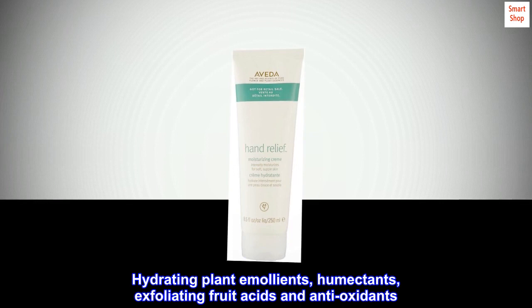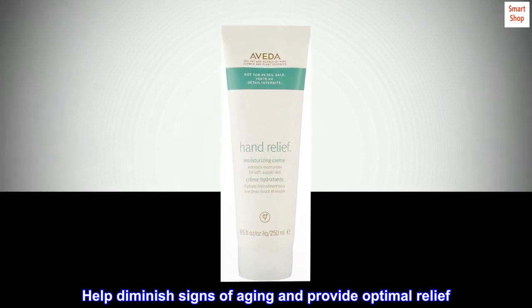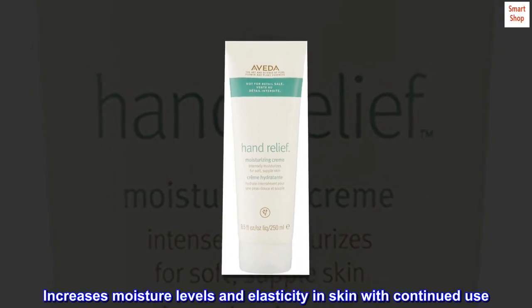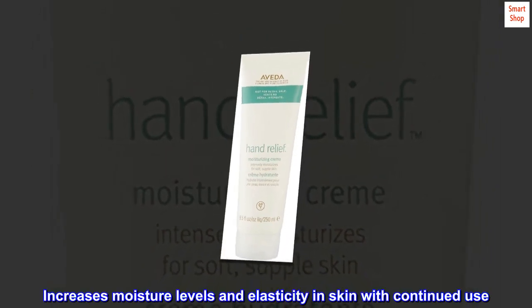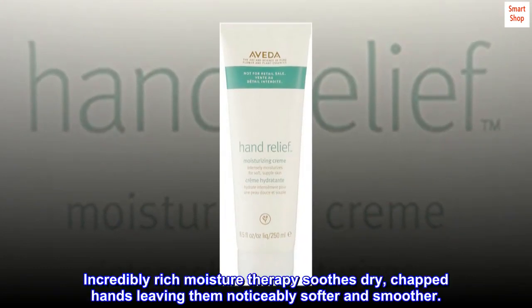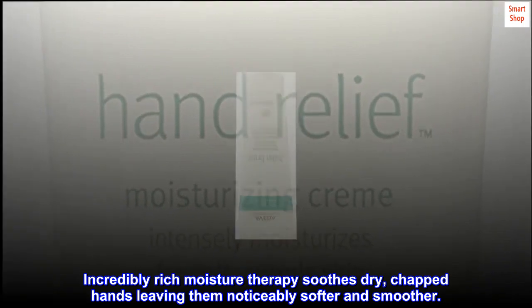Hydrating plant emollients, humectants, exfoliating fruit acids and antioxidants help diminish signs of aging and provide optimal relief. Increases moisture levels and elasticity in skin with continued use. Incredibly rich moisture therapy soothes dry, chapped hands leaving them noticeably softer and smoother.